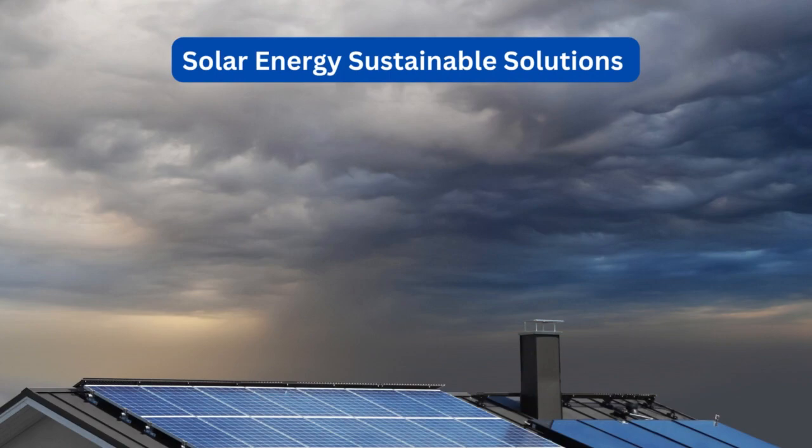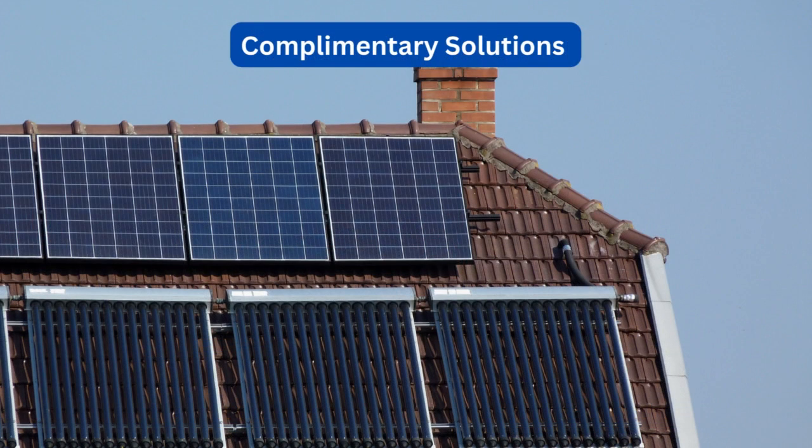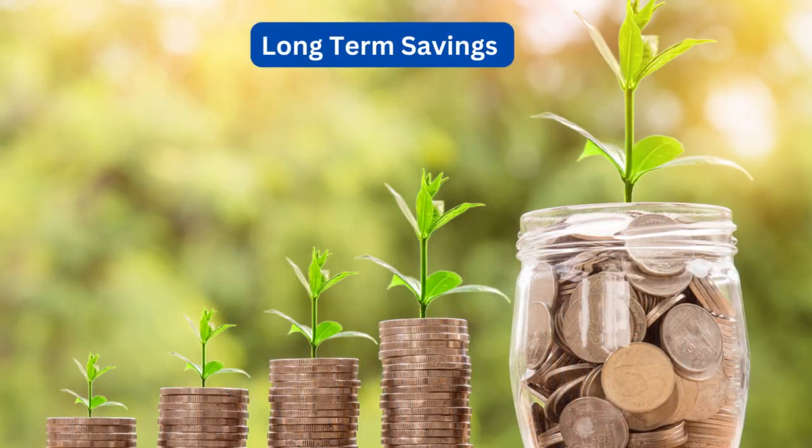Solar panel rooftop systems can be installed in combination with solar water heating systems to further cut electricity costs to power other devices in your home. These two products work excellently as complementary solutions offering the best long-term savings.